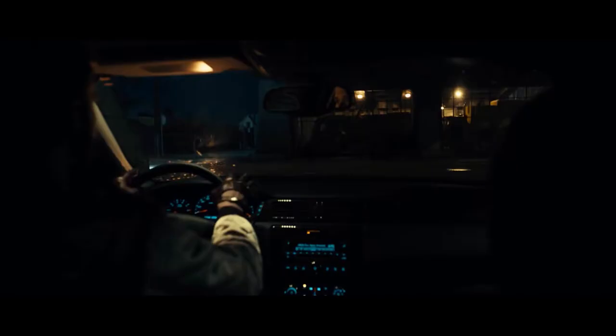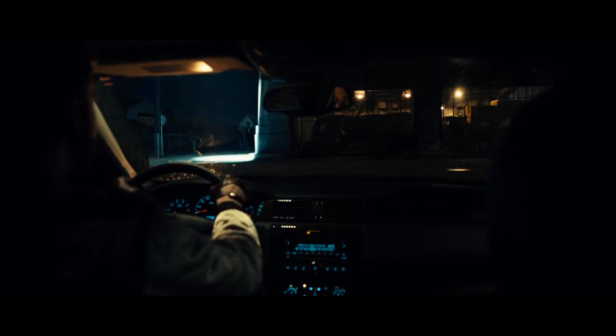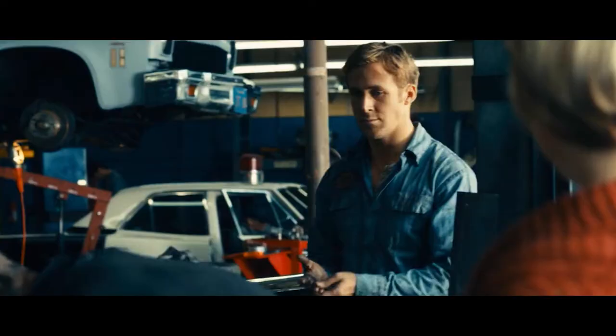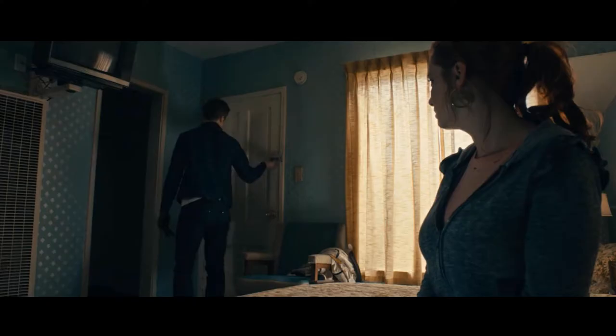I know what you guys are here for, but before we talk about it, I want to talk about the other pieces surrounding him. The driver doesn't have a lot of wardrobe changes in this movie — he's quite the minimalist, which personally I think makes sense for his cold exterior and makes him look very sleek.